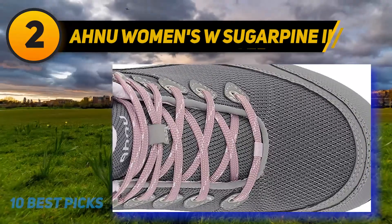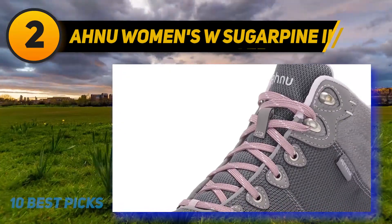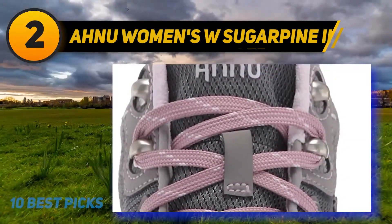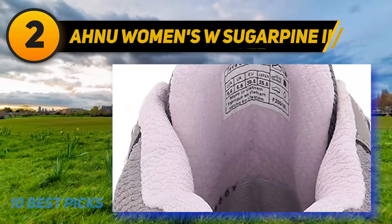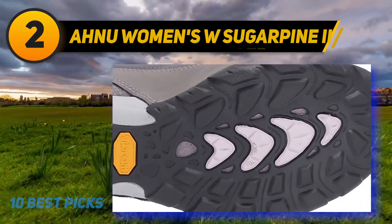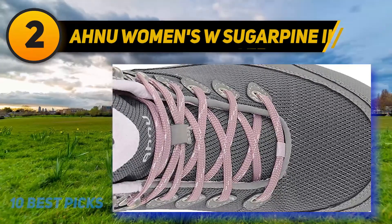Featuring a sleek appearance with breathable and durable leather mesh uppers, the Teva Sugar Pine 2 keeps feet dry and allows air to enter shoes to prevent sweat and moisture from excessive activity. On the inside, the Aegis antimicrobial build eliminates bacteria and grime particles, preventing foot odor and other harmful elements. The ankle-high design provides extra ankle support and protection. These shoes are also lightweight and cushioning, featuring cushioned Numentum insoles and protective toe caps for superior support and comfort.